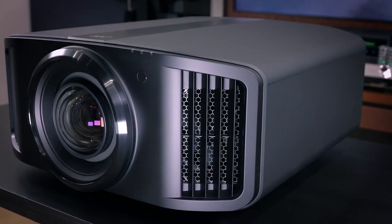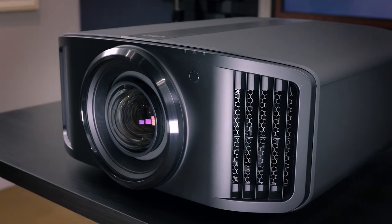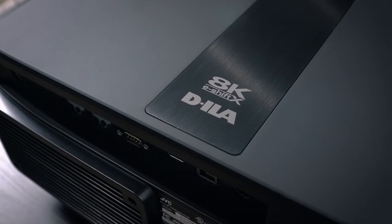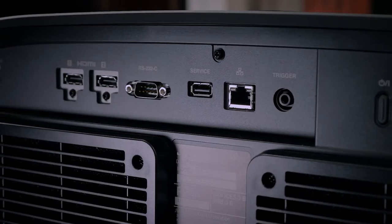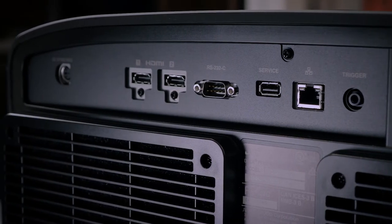Hi, this is Brian from Worldwide Stereo coming to you from our showroom in Montgomeryville, PA to talk about JVC's third generation laser projector, the DLA-NZ9. This is the flagship model for their brand new NZ series, which includes a lineup of 8K 3D ILA chip single laser home theater and gaming projectors, all featuring dual 48 gigabit HDMI 2.1 HDCP 2.3 inputs to handle the next generation of UHD content.